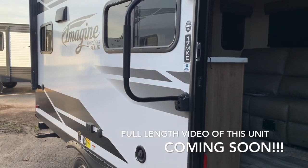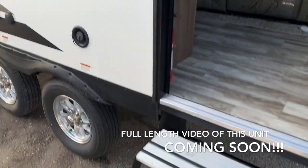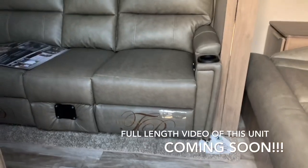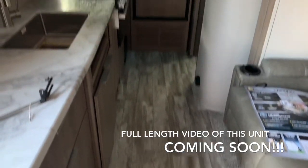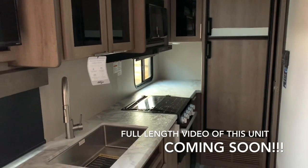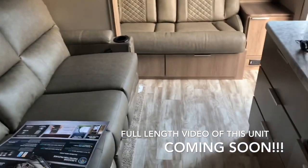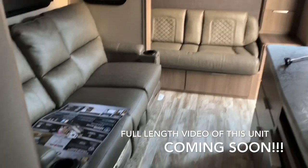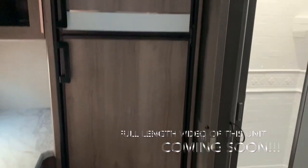I found an Imagine XLS 17 MKE — pretty cool little unit. It's a three-step entry. I want to show you this because the slide is in the inward position. Look how much room you have to move around in here. I know there are a lot of people showing videos of these 17 MKEs, but nobody's showing you what it's like with the slide closed. Look how much room you still have in here, even with the slide not outward. Only on Dave's RV channel are you going to see this.